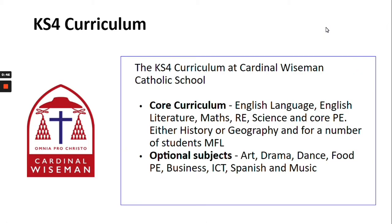We have a core and optional curriculum in Years 10 and 11. The core subjects are listed alongside the optional subjects. The optional subjects are a range of GCSE and BTEC. Further detail on those can be found in the options guide that will be shared alongside this presentation.